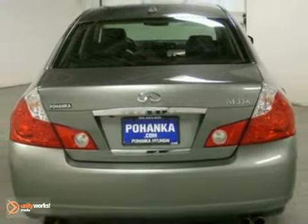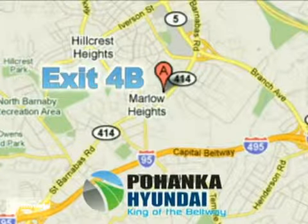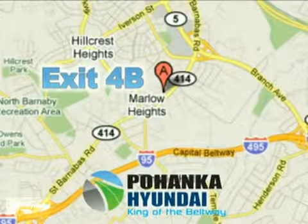Come in for a test drive. Visit Pohenka Hyundai, King of the Beltway, today. We're conveniently located on the Capital Beltway at exit 4B. Pohenka Hyundai.